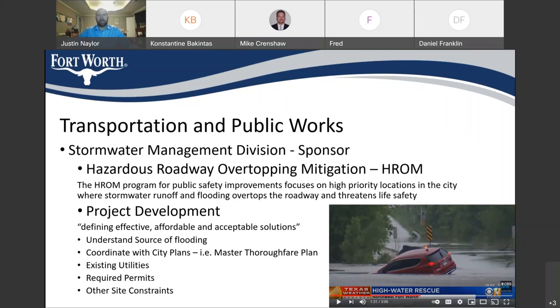In project development, we seek to make sure we understand the source of flooding, that we're coordinating well with all the city departments and with external owners — we don't want to find a 20-inch gas main that can't be moved once we get started in full design. We want to make sure we have a good understanding of the required permits. The city does have to get permits from typically the U.S. Army Corps of Engineers, and we want to make sure that we understand all the site constraints.